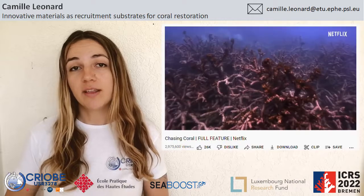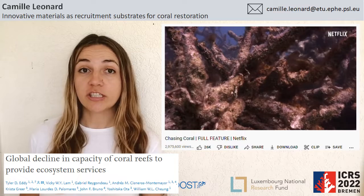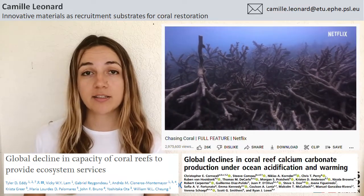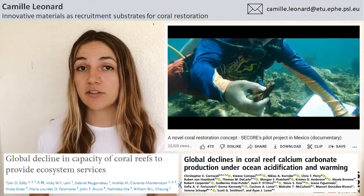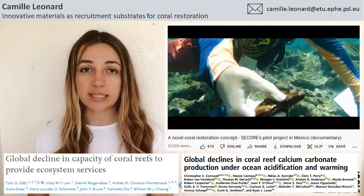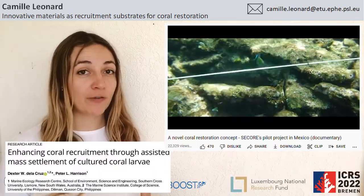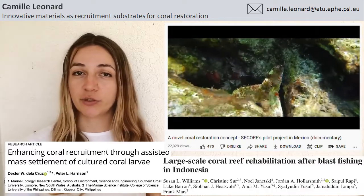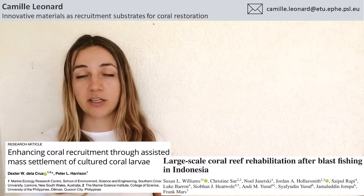I'm sure you're all aware that today's coral reefs are highly threatened, especially by global warming. Unfortunately, the future of coral reefs looks pretty bleak if we don't act to limit climate change. But there are ways to strengthen the resilience of coral reefs at a local scale, like the creation of marine protected areas, the mass propagation of coral larvae, coral transplantation, or the creation of artificial reefs, especially in areas where reefs have been entirely destroyed.